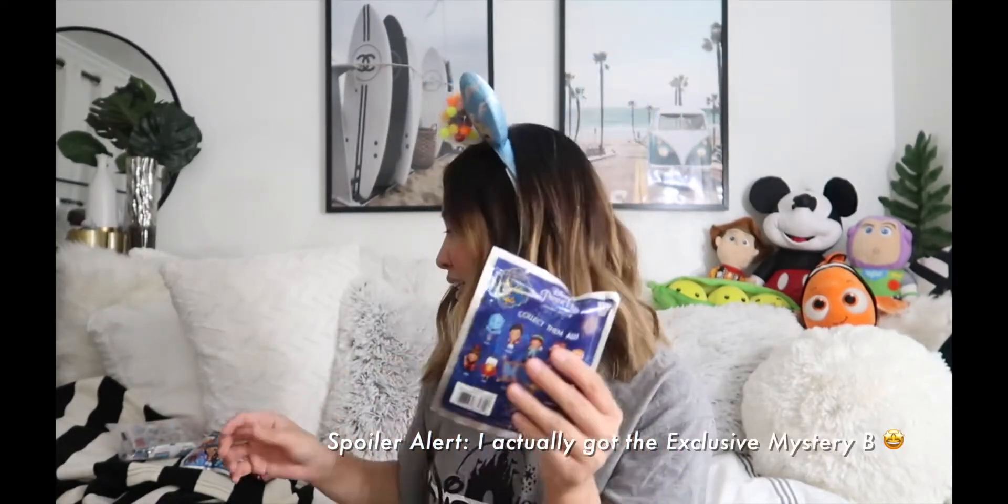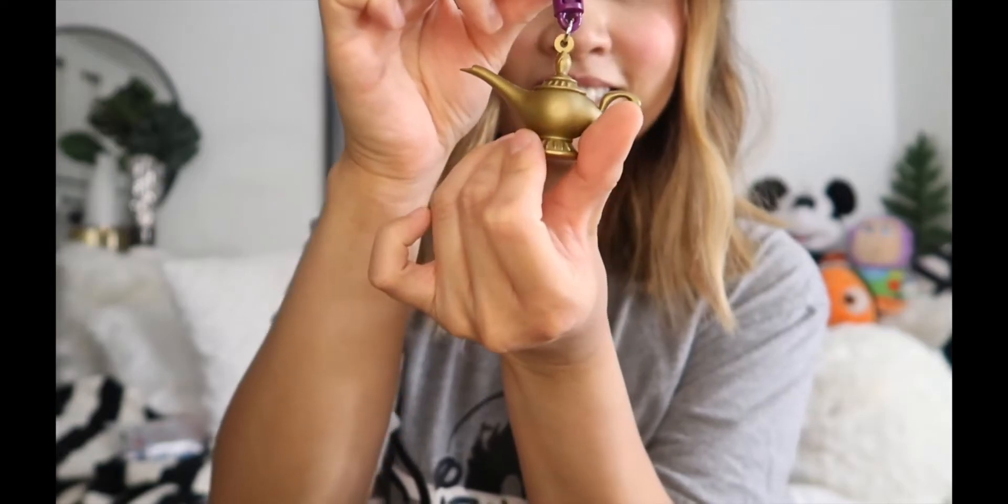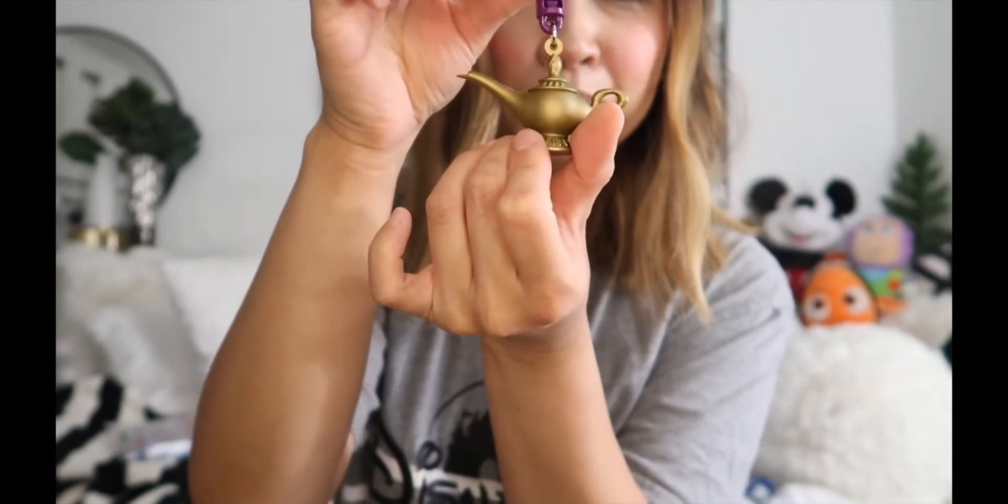I got two of those, so let's open those first — these are so fun, some of my favorite videos to watch. Okay, here's our first one and — oh, it's the lamp! These are really cool bag clips. It's the lamp; I like how simple it is. I'll probably use it as a little keychain. It's very simple but fancy because it's gold.